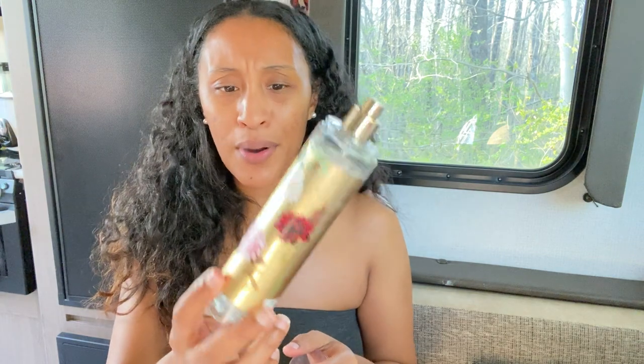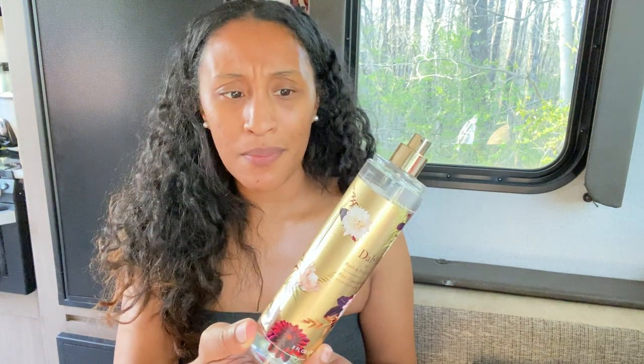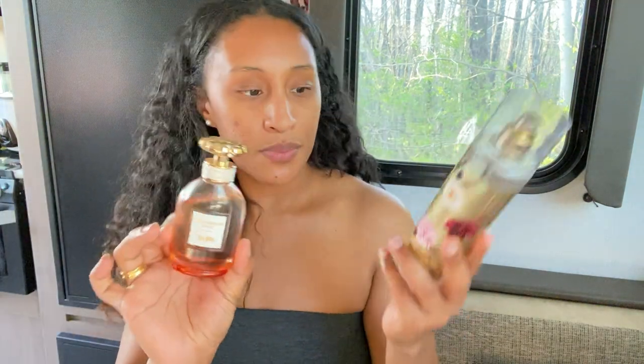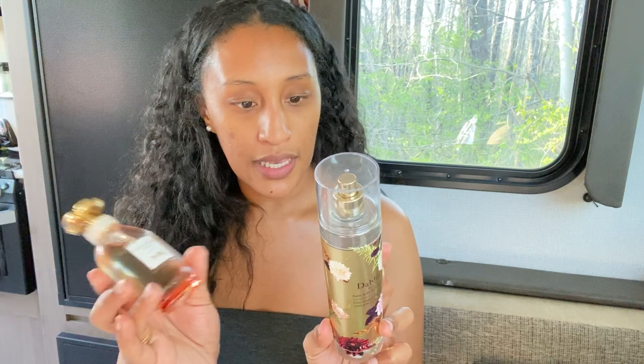I've already used the lotion up and I purchased this back in January. The thing about body sprays and lotions from Bath & Body Works is you tend to use the lotion quicker than the body spray, so you end up with just body spray. Anyway, yes, this Dahlia smells just like the Coach Dreams Sunset and I've been layering them together.